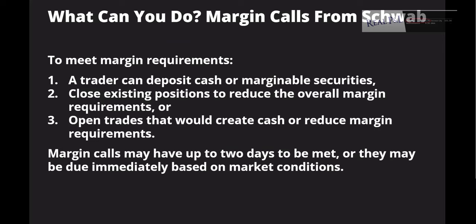What can you do if you get a margin call from Schwab? A trader can deposit cash or marginable securities, close existing positions to reduce overall margin requirements, or open trades that would create cash or reduce margin requirements. Margin calls may have up to two days to be met, or they may be due immediately based on market conditions.